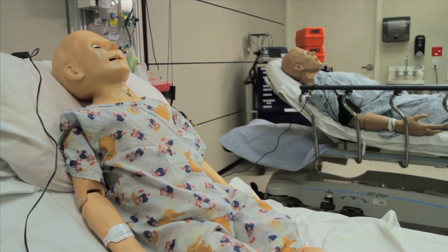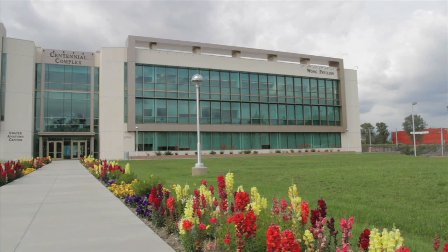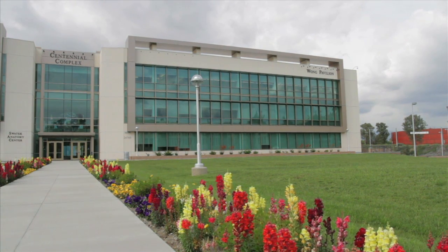In the event of a disaster, the facility is designed for rapid conversion to an emergency response center.